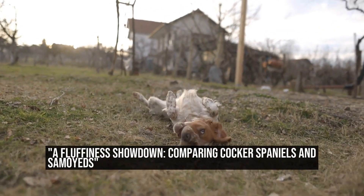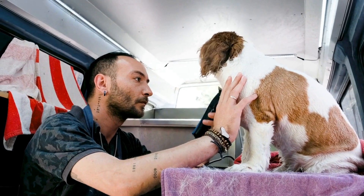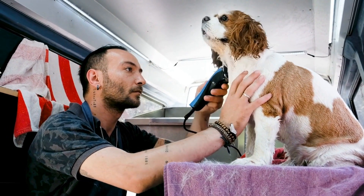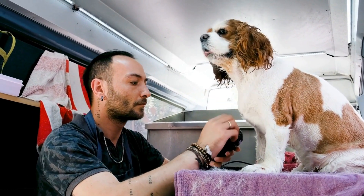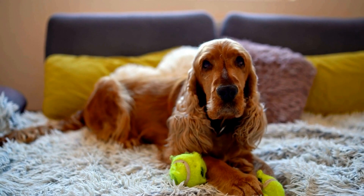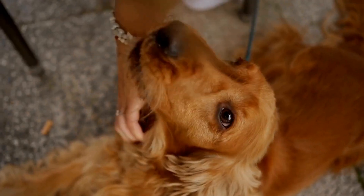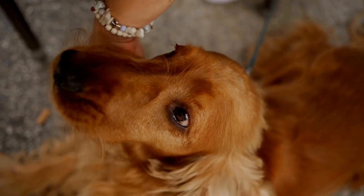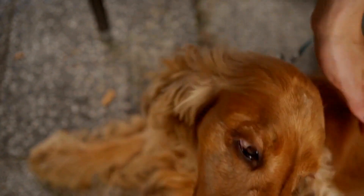A Fluffiness Showdown: Comparing Cocker Spaniels and Samoyeds. Cocker Spaniel vs. Samoyed — a fluffiness showdown. When it comes to fluffy dogs, two breeds that often come to mind are Cocker Spaniels and Samoyeds. Both breeds are known for their beautiful coats and charming personalities. In this article, we will compare and contrast these two fluffy companions and determine which one takes the crown in the fluffiness showdown.